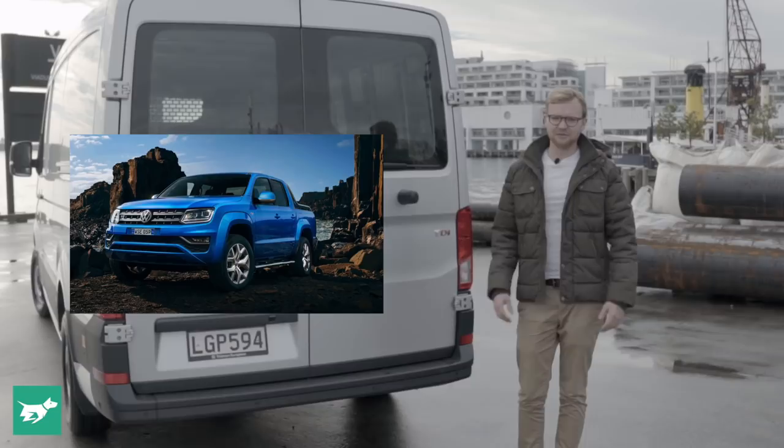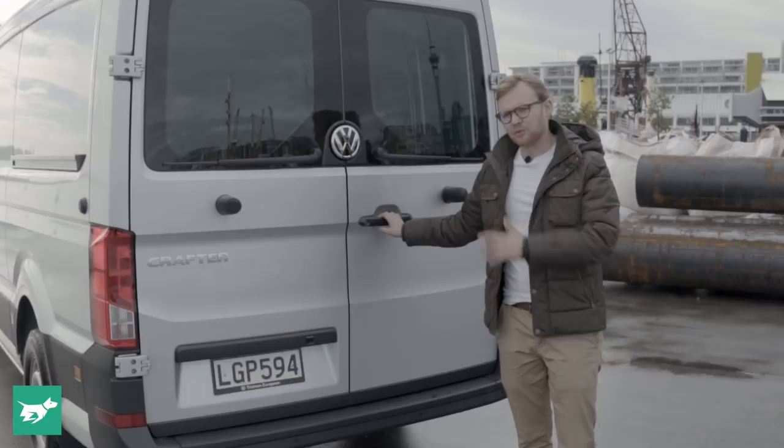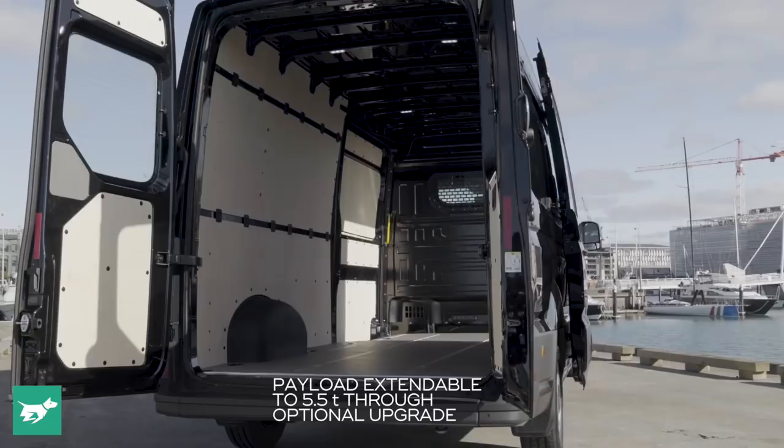That said, if what you need is maximum dimensions in the cargo bay, the Crafter is where it's at. This particular one is a front-wheel drive version with the TDI 410 engine, and the payload it can take is about 1.4 tonnes. But with the Crafter range you can get up to a payload of 2.4 tonnes in the single cab chassis variant with rear-wheel drive.